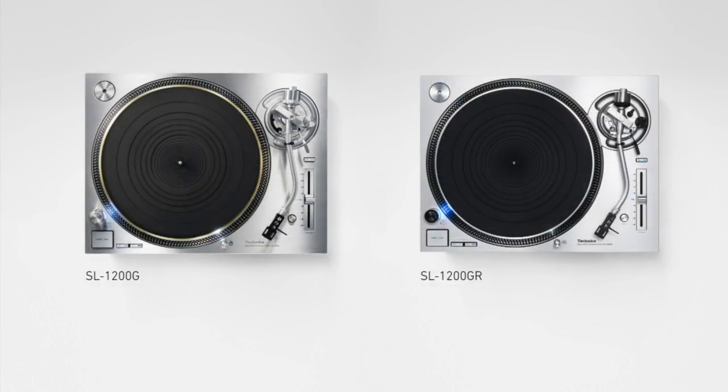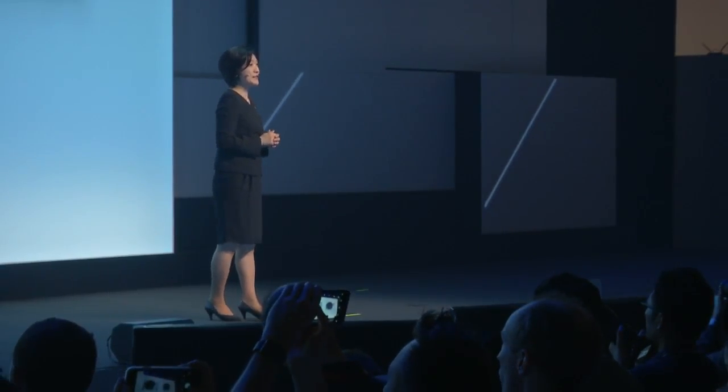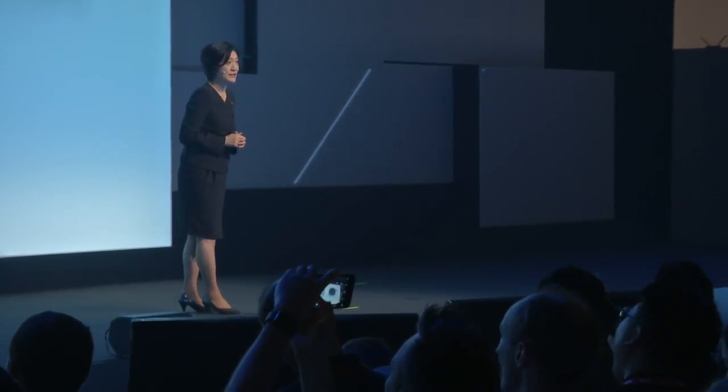Another symbol of the new Technics is our uncompromising turntables. The 1200G and 1200GR represent for us the redefinition of a contemporary turntable, combining modern cutting-edge digital and traditional analog audio technology with precision engineering.